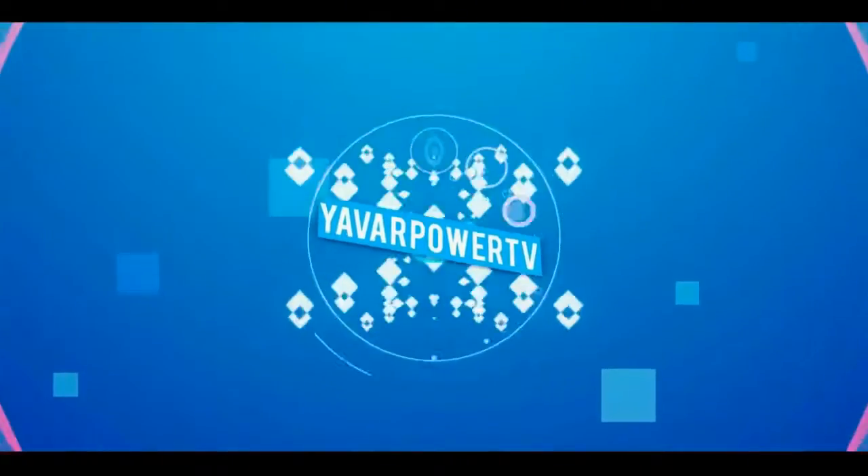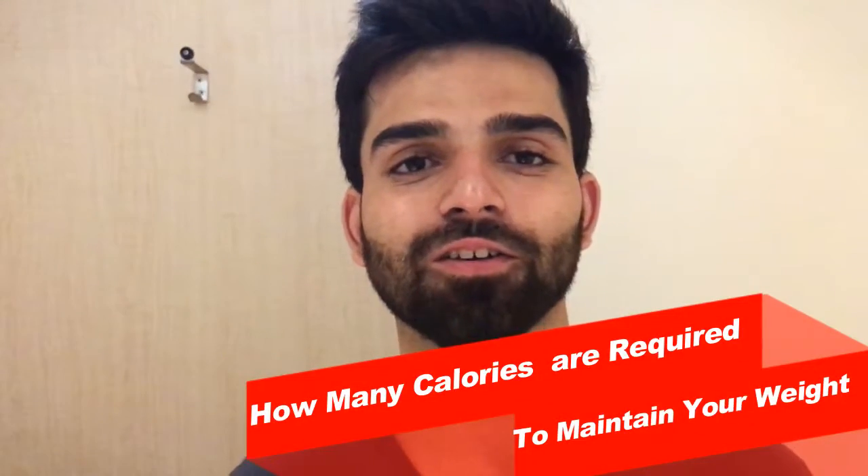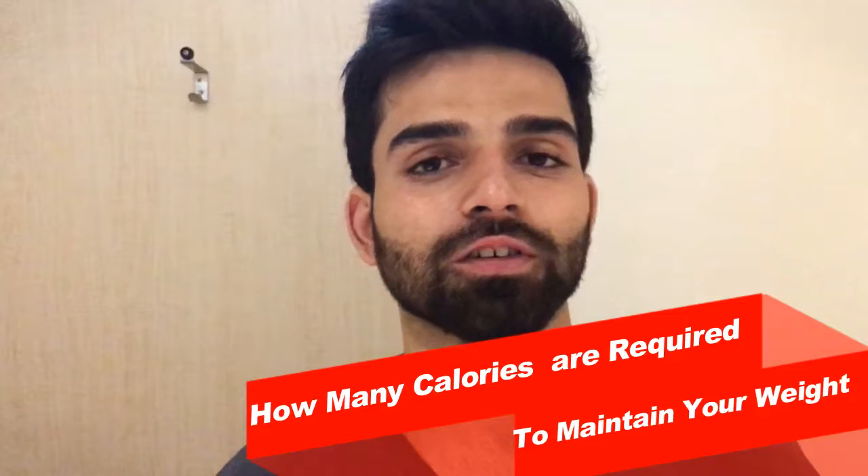Hi guys, this is Yardpower here. This video is about how many calories you require to maintain your current weight. There are a lot of calculators and a lot of formulas that give you an estimate about your maintenance calories, but the big problem with them is they are just estimates.